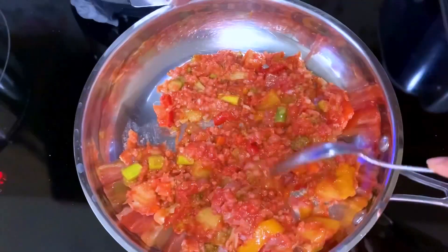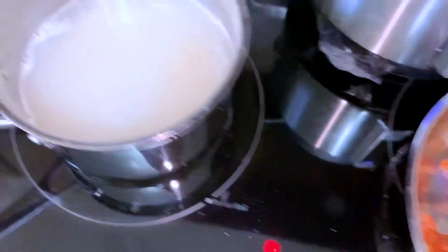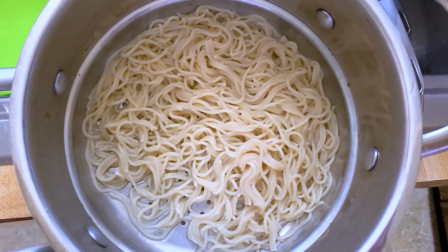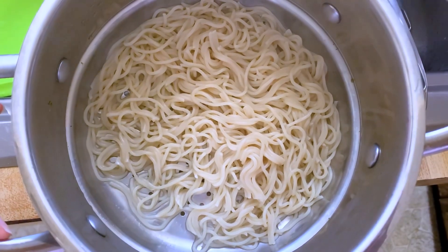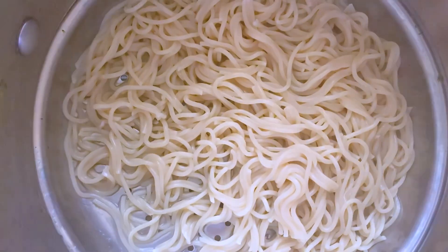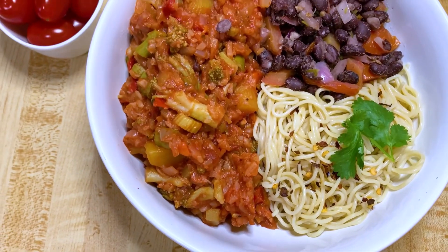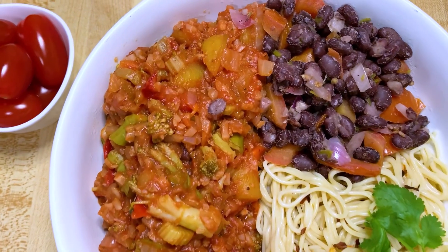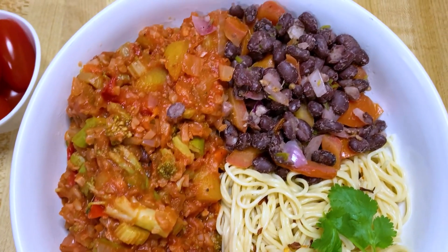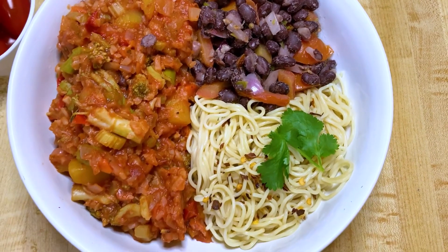This is from my meal prep video. I ate Monday and Tuesday from that meal prep for lunch. I just wanted to show this because the serving sizes are crazy — this is considered two servings, and half of it is one serving. This is Tuesday's lunch and I think it came out great. I have the meal-prepped stir fry, the mango stir fry, and the pico de gallo beans, as well as the noodles that I just made.